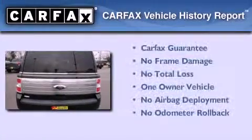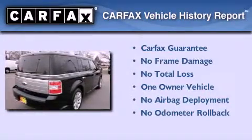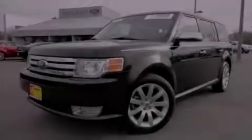This Ford has had only one owner and it qualifies for the Carfax Buyback Guarantee. Contact us today and schedule your opportunity to see this automobile in person.